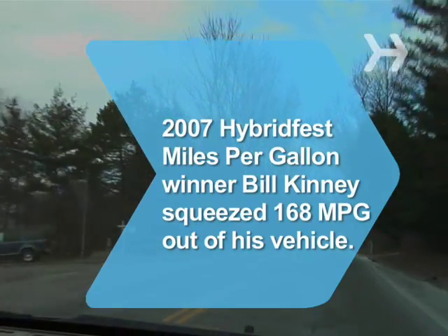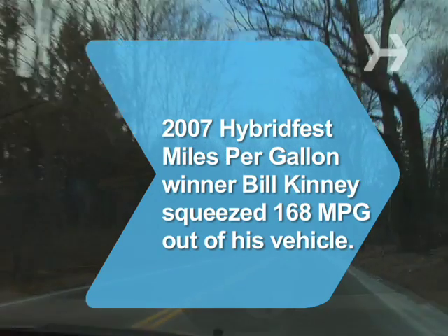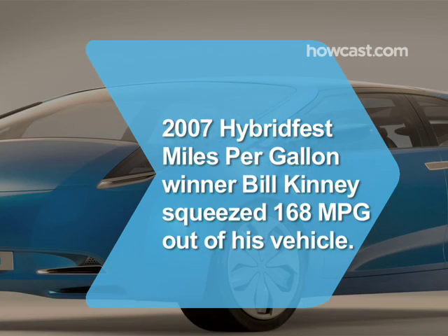Did you know? The 2007 Hybrid Fest Miles-per-Gallon Challenge winner, Bill Kinney, squeezed 168 miles per gallon out of his vehicle.